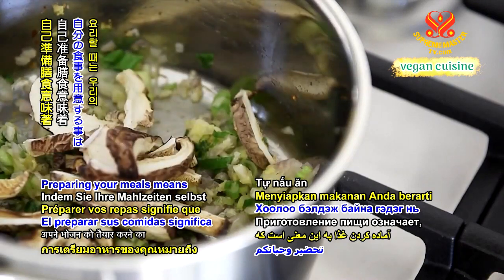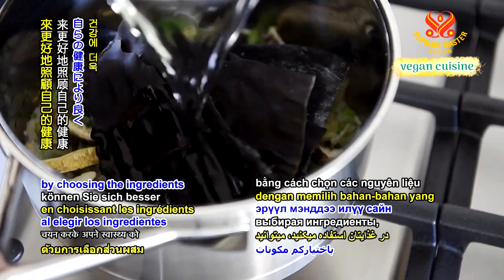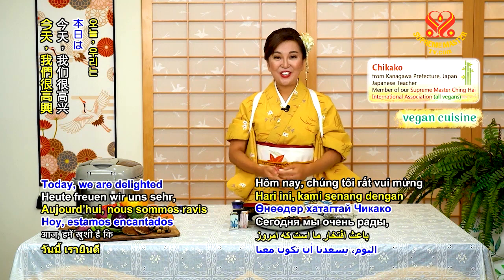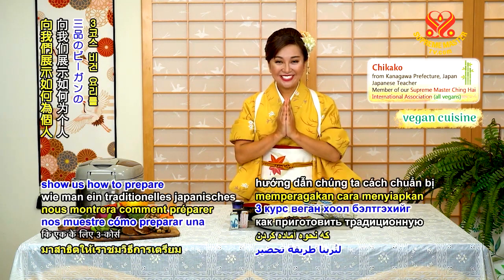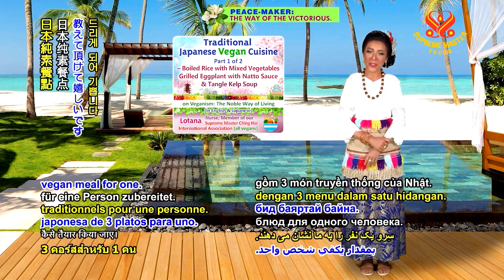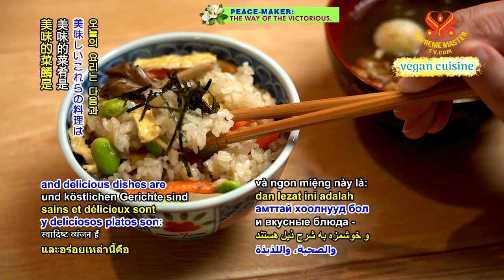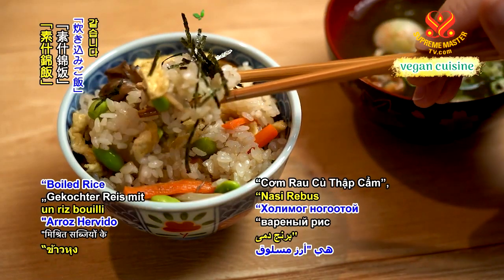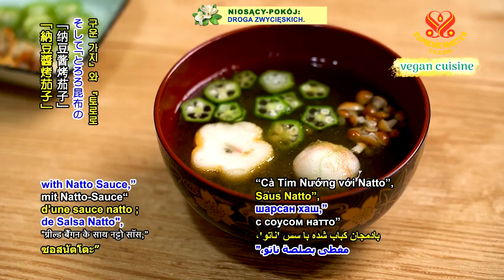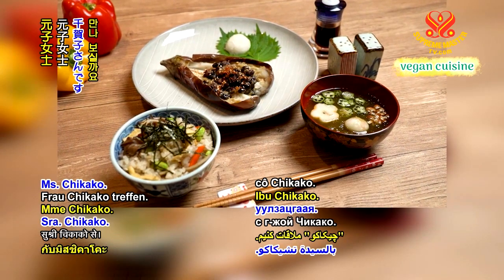Preparing your meals means you can look after your health better by choosing the ingredients that go into your food. Today, we are delighted to have Ms. Chikako show us how to prepare a three-course traditional Japanese vegan meal for one. These wonderful, healthy, and delicious dishes are boiled rice with mixed vegetables, grilled eggplant topped with natto sauce, and tororo kombu soup. Let us now meet Ms. Chikako.